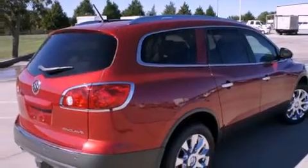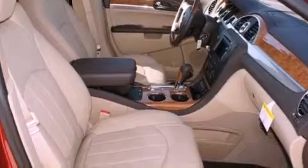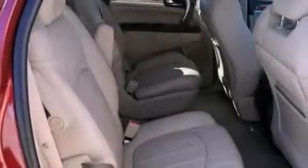All of the following features are included: a power sunroof, a Bose stereo system, chrome wheels, a digital information center, wood trim interior accents, a security system, and tinted glass.